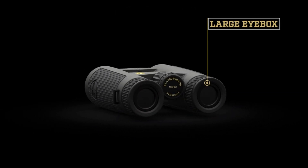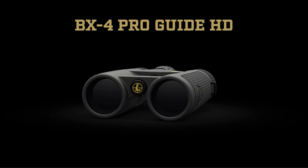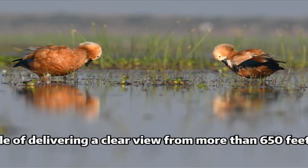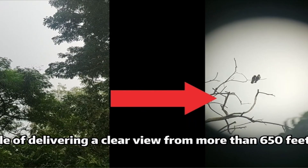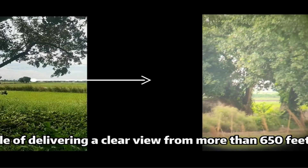Hunting is a thrilling experience that can take you to some of the most beautiful places in the world. But in order to make the most of your hunting adventure, you need the right gear. One of the most important pieces of equipment you'll need is a good pair of binoculars. With the right binoculars, you'll be able to spot your prey from far away and take aim with precision.